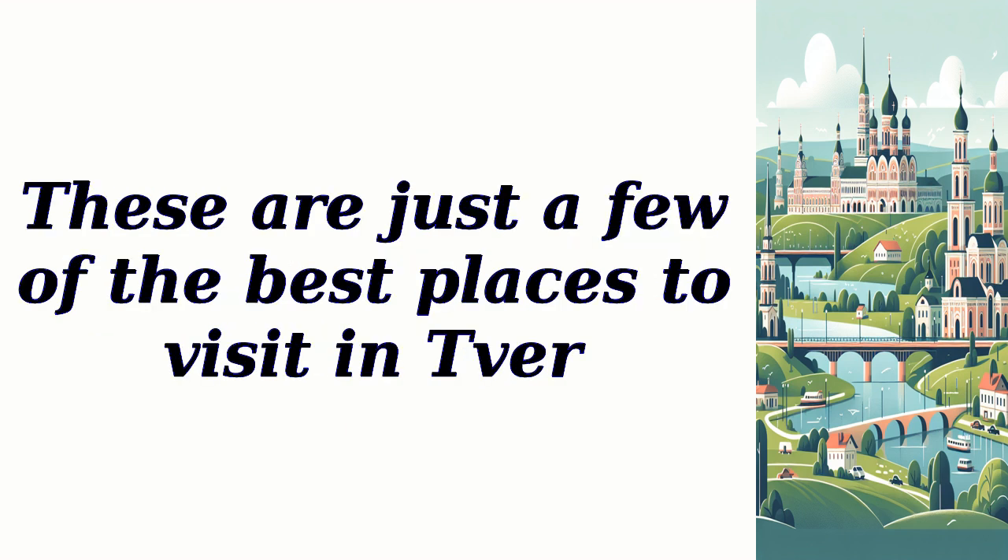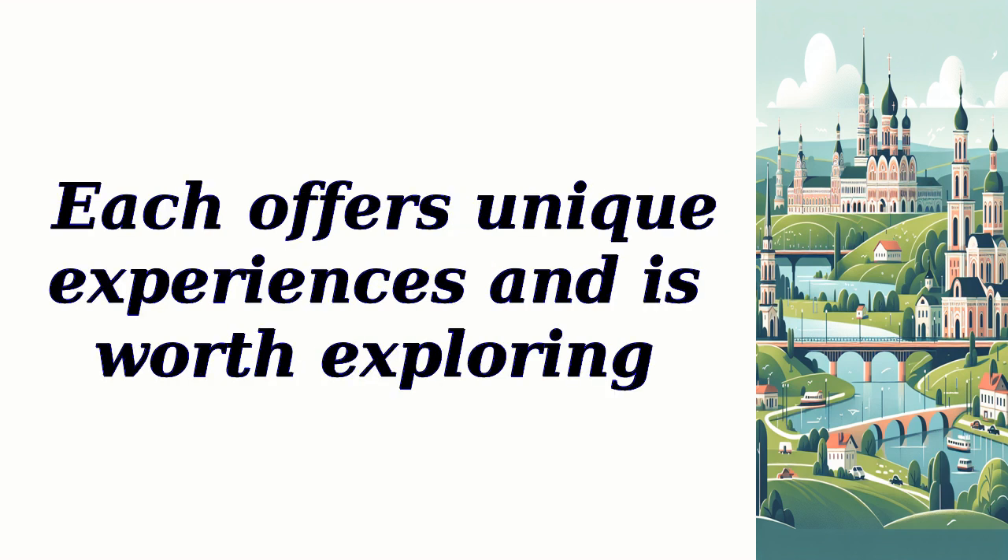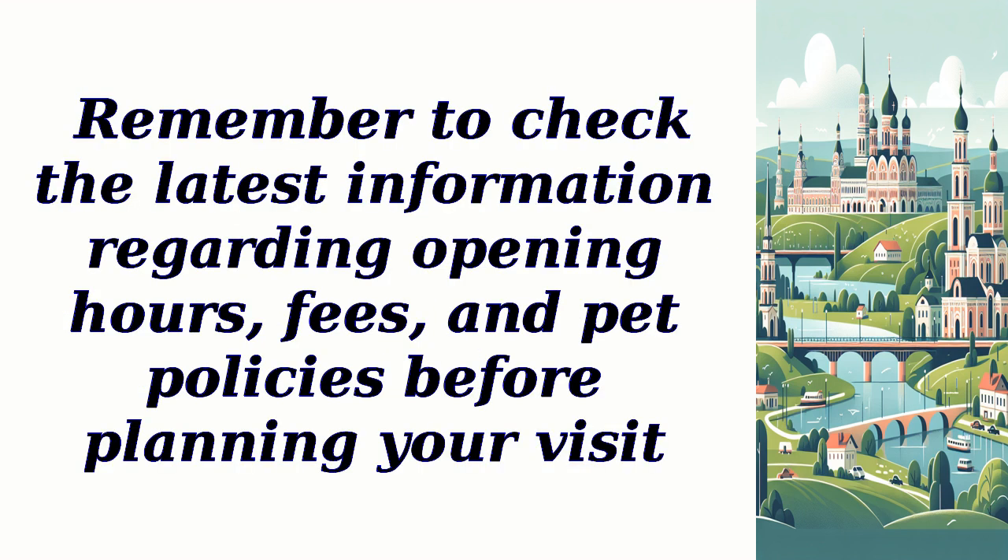These are just a few of the best places to visit in Tver. Each offers unique experiences and is worth exploring. Remember to check the latest information regarding opening hours, fees, and pet policies before planning your visit.